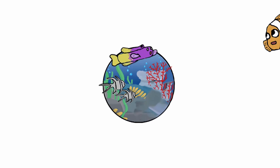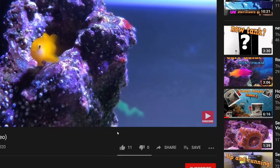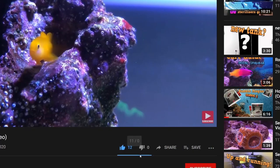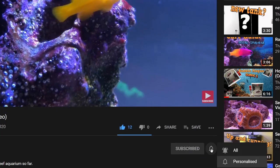Hello guys, welcome back to another Secchi3 video. In this video today we're going to be doing a kind of update, but we're going to be mainly talking about the clownfish. So without further ado, let's get into this video. Before starting, if you haven't yet, consider subscribing and liking because that would be really appreciated and will really help me in my journey through YouTube.